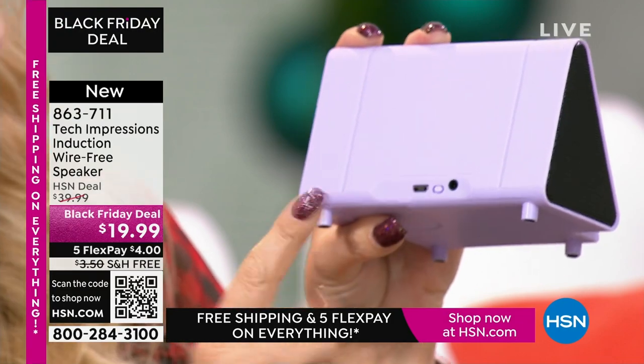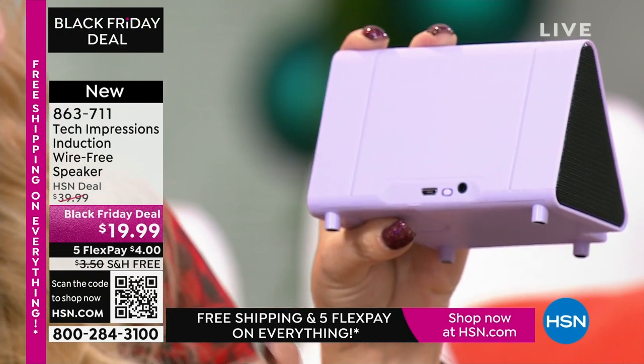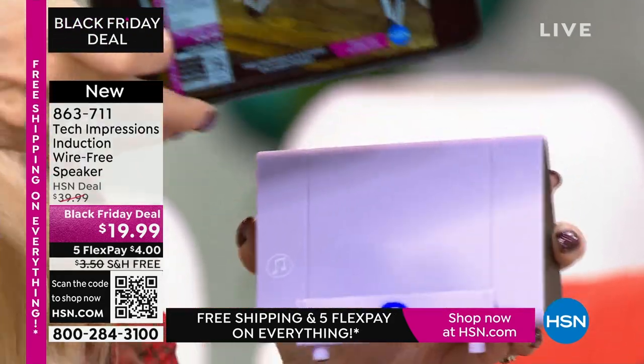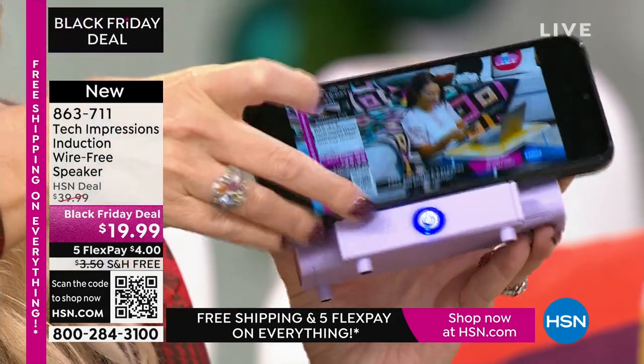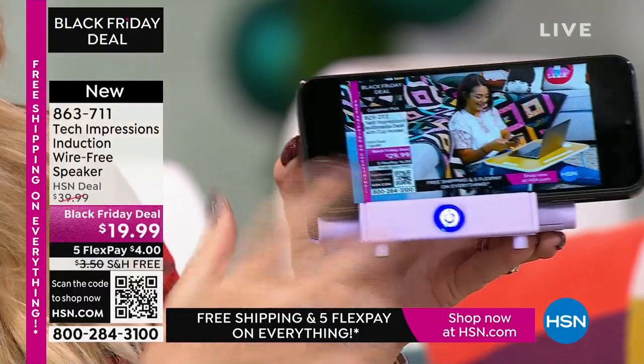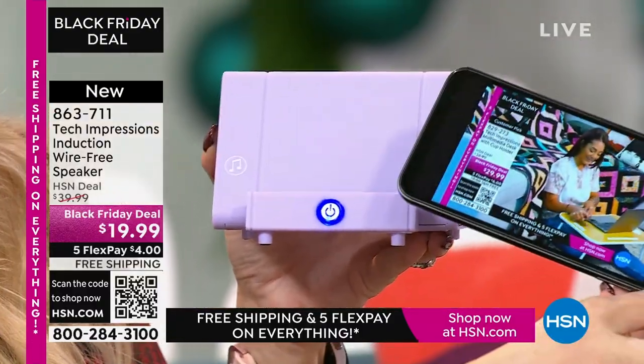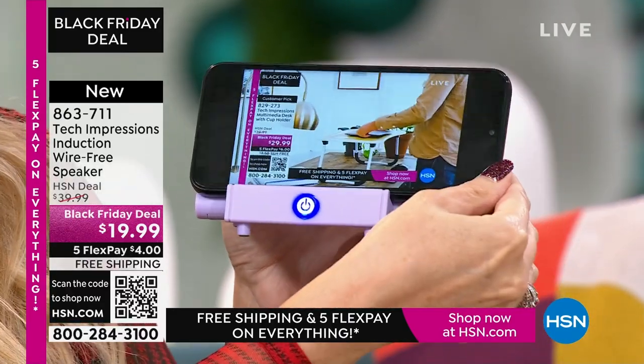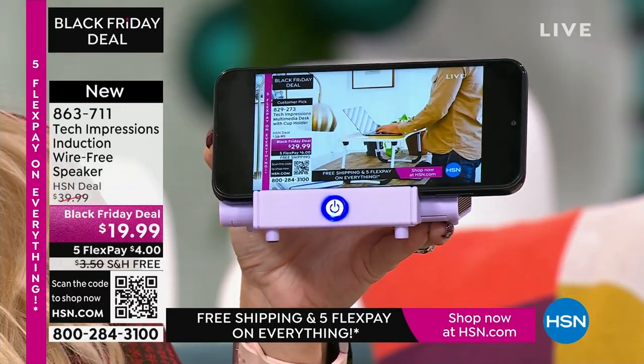It has a built-in rechargeable battery — you can listen for about five hours before it's time to plug it back in. There's a master power button on the back and a glowing switch on the front that shows it's turned on. You don't have to set anything up. Just grab your phone and as long as the speaker is lined up with the musical notes on the edge, it's automatically amplifying — I didn't have to do a thing.